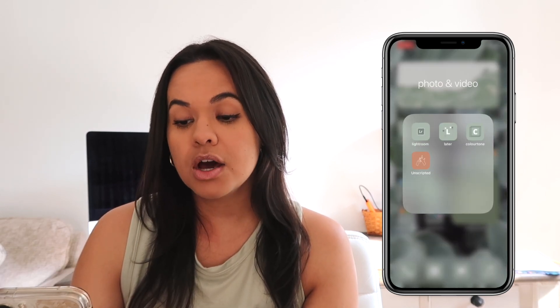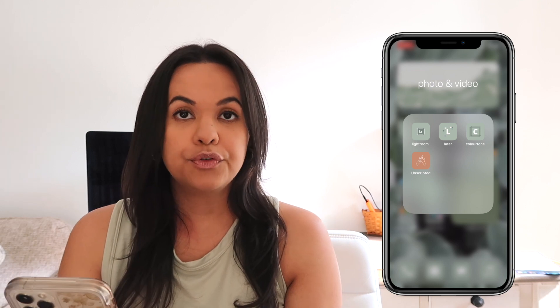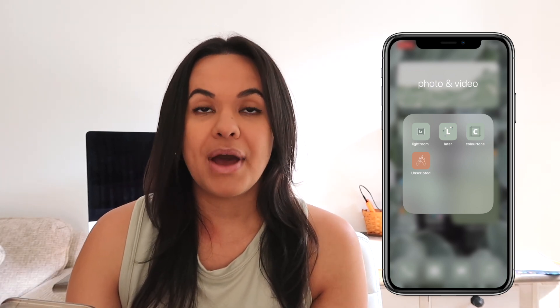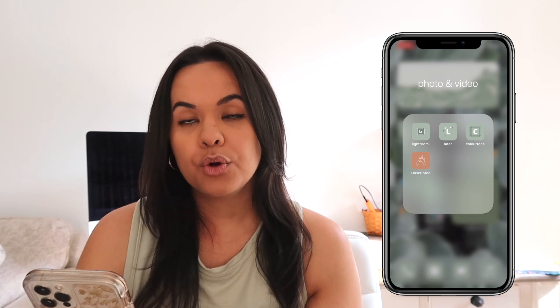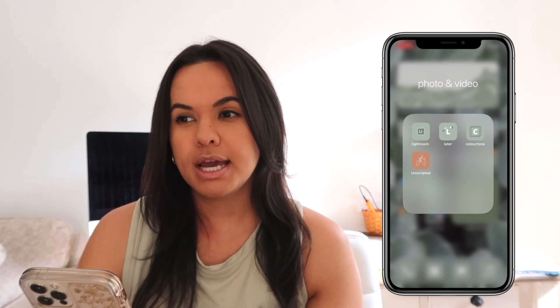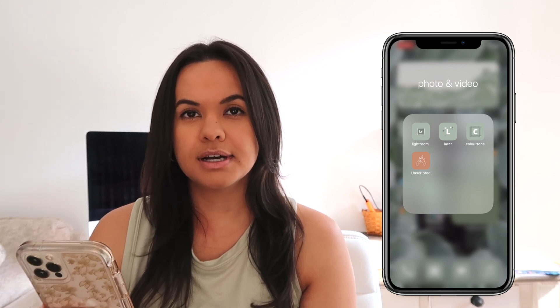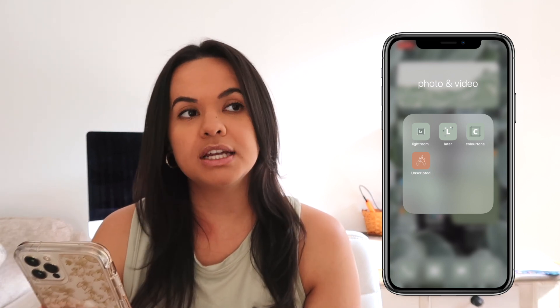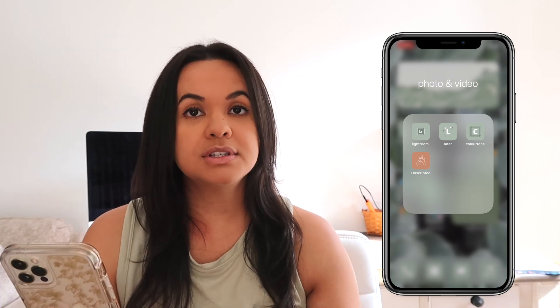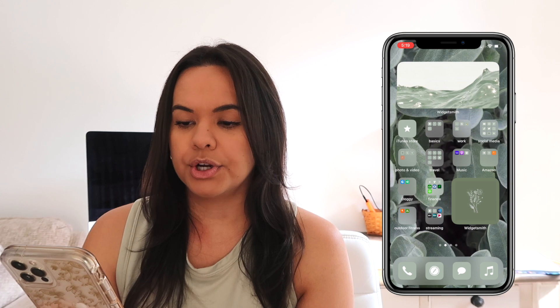If we go to Photo and Video — I do photography on the side, so this folder is kind of important for that. I have Lightroom, Later, which schedules Instagram posts, Colortone, which creates presets for videos, and Unscripted, which is a really great photography app in terms of thinking about poses for your clients and stuff like that.